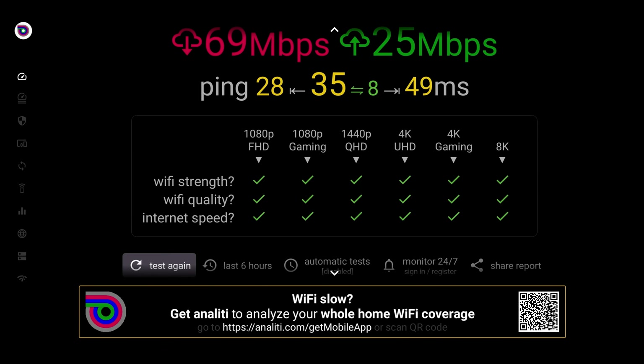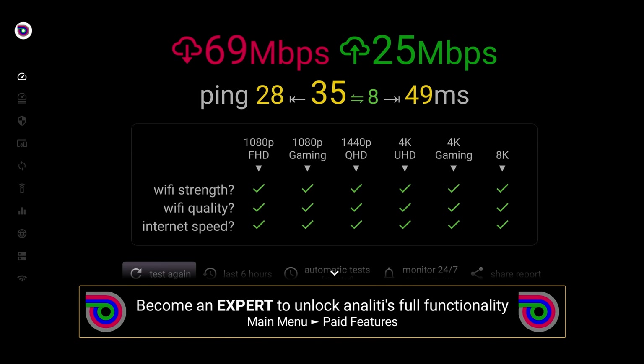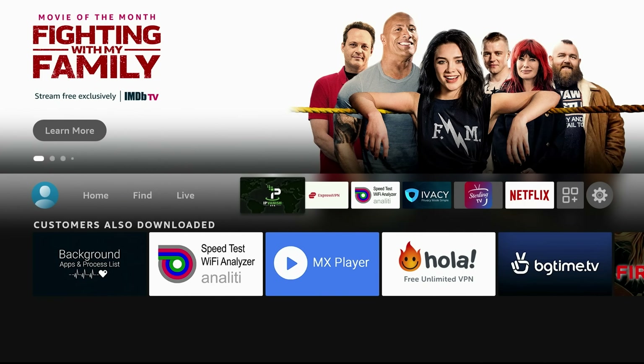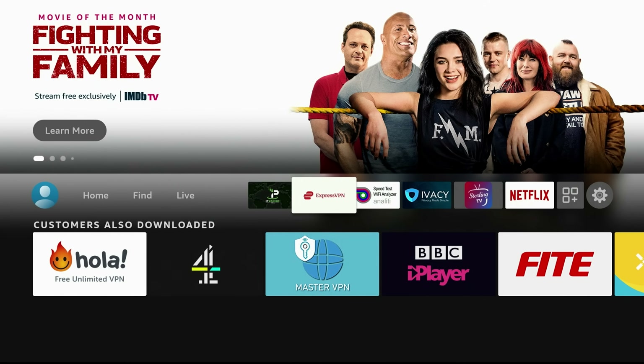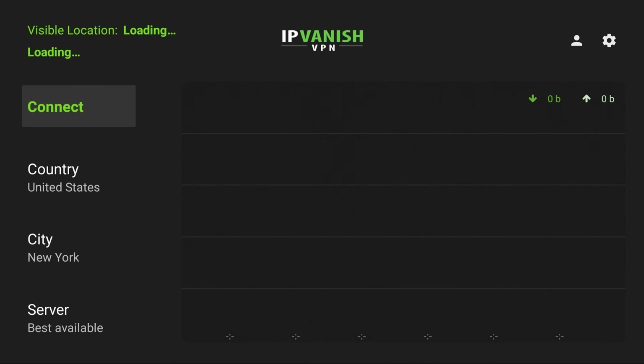After the speed test is done, there are check marks below. So wifi strength, wifi quality, internet speed — you want all green check marks, all the way up to at least 4K gaming; 8K is the future. The first thing to find out is always what is your speed before the VPN. I've got 69 — remember that number. Let's go ahead and go to IPVanish's app and also test ExpressVPN, so you can see if it's worth paying a little bit extra.